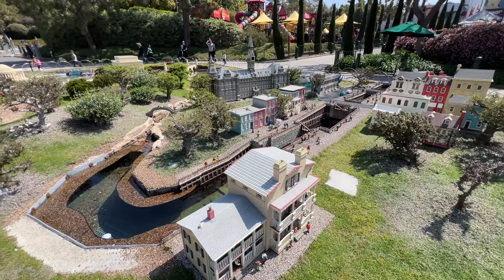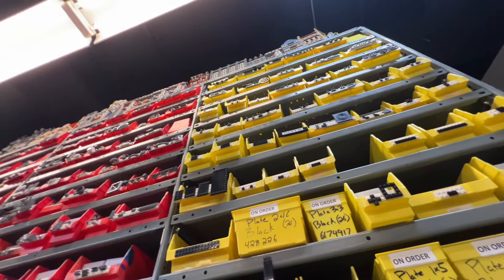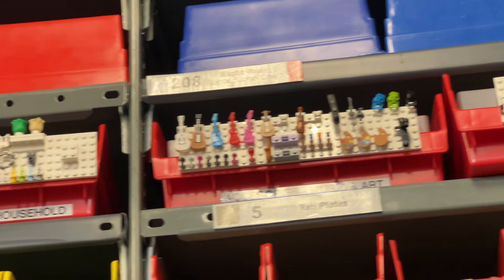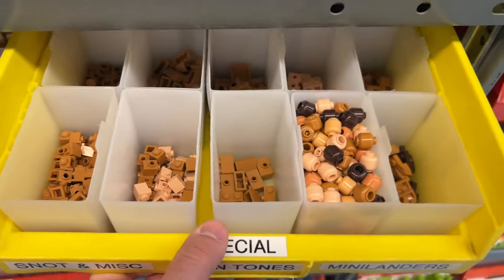We ended up getting to go into the model shop at the back of the park. This is where all of the models for Legoland are constructed, and they have master model builders working on projects literally every day of the year. Our master model builder was named PJ, and oh my gosh, was he awesome — so kind and gracious to walk us through the entire shop. Chris, over on the Duck Bricks channel, is going to have a giant video, probably 25 minutes or more, of a challenge he went through there, so I definitely encourage you to check that out.